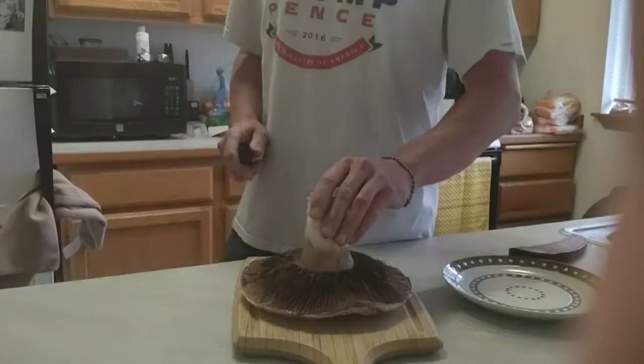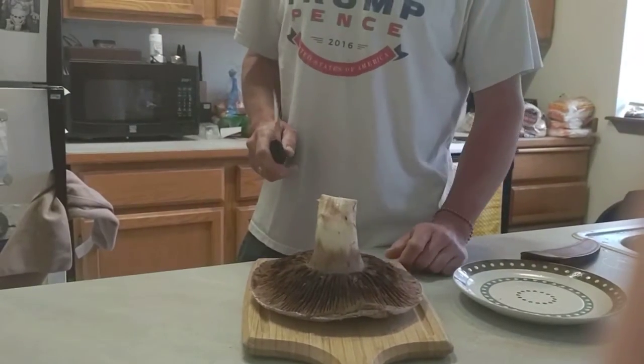I found this big mushroom in the yard yesterday in a landscape bed. I think it's Agaricus. It has the chocolate gills and it's really healthy.